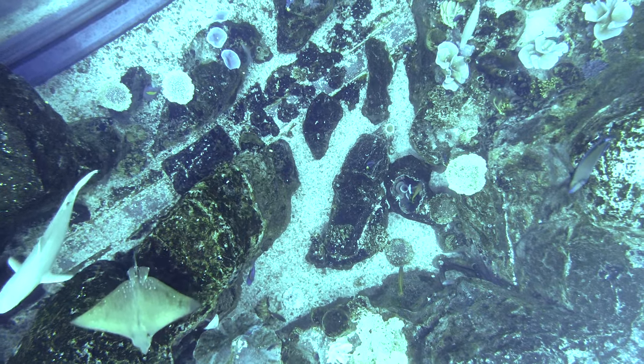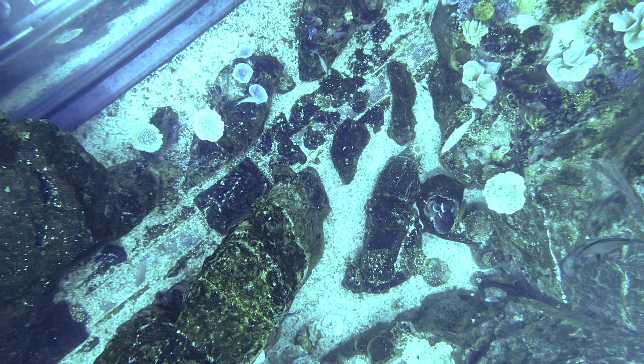Look at the shark here — this is the zebra shark.